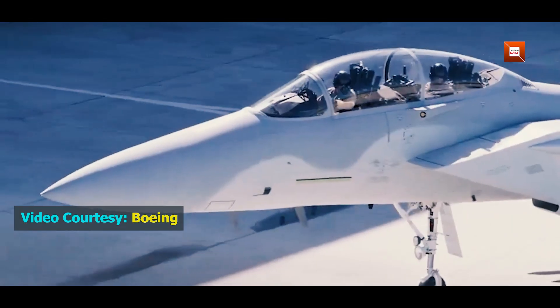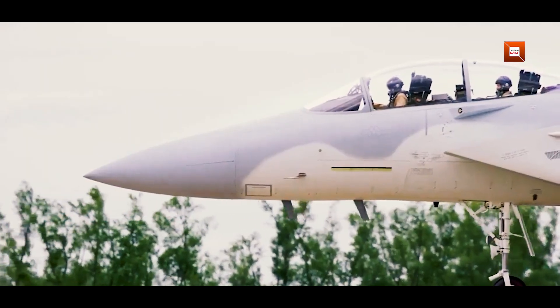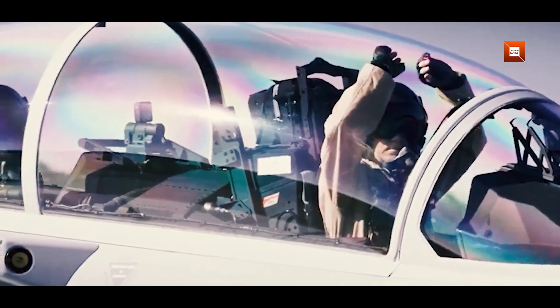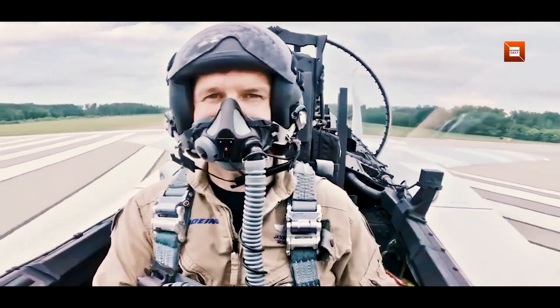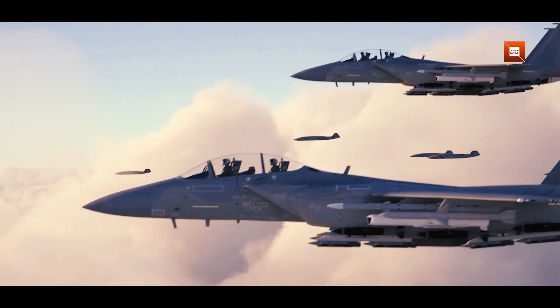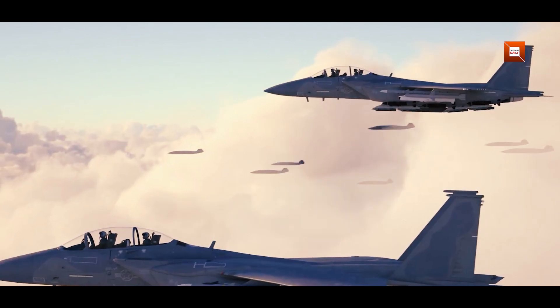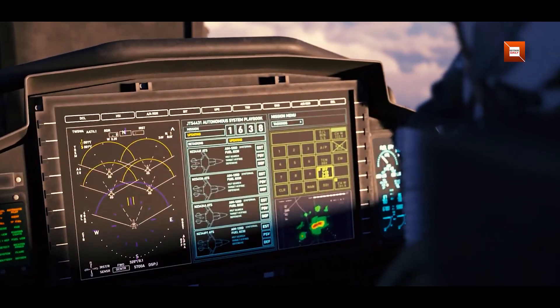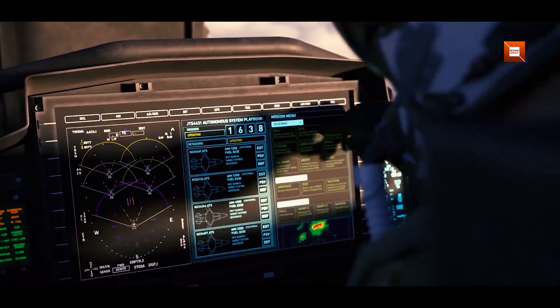Open architecture also means the radar is a sensor fusion node. It can feed and ingest data from other platforms and ground systems to create a composite battle space picture. That has direct implications for the loyal wingman concept — we can expect the F-15EX to control loyal wingman unmanned aerial vehicles, using the radar's processing power and networking to task, cue, and coordinate a swarm of cooperative drones.